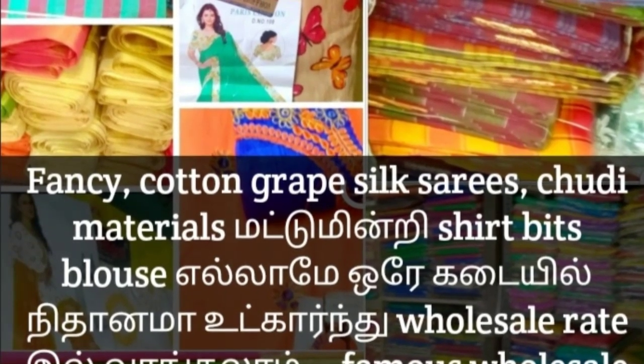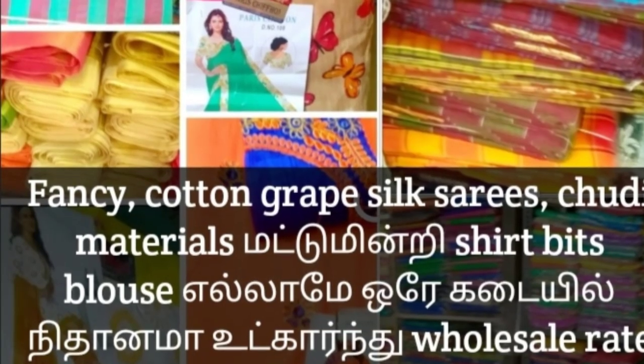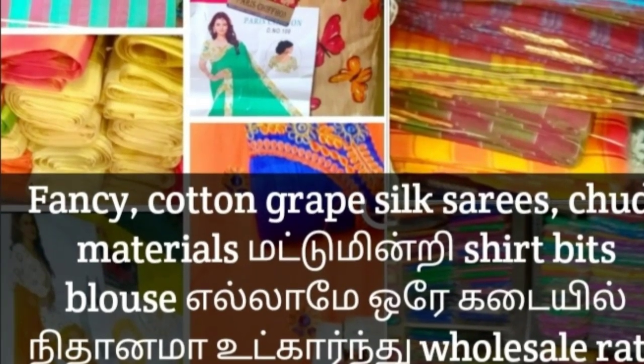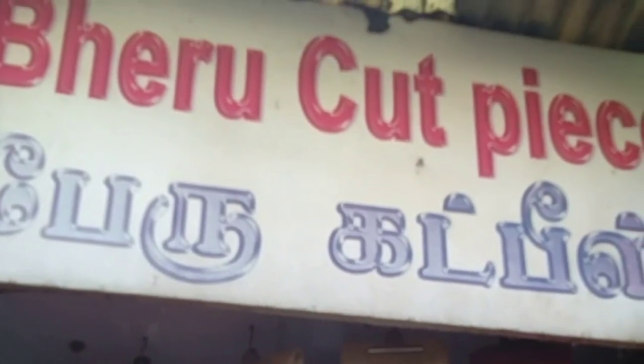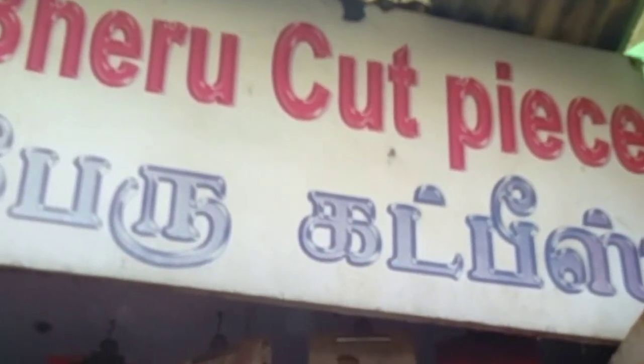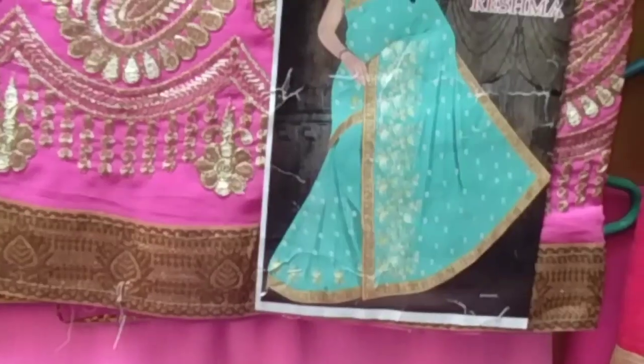Hello viewers, welcome to my channel. I am going to show you a video on wholesale retail cotton sari and fancy chudithar bits. This shop is in Town Hall. We can add the phone number to the shop. This shop is called the Cutpiece Center.